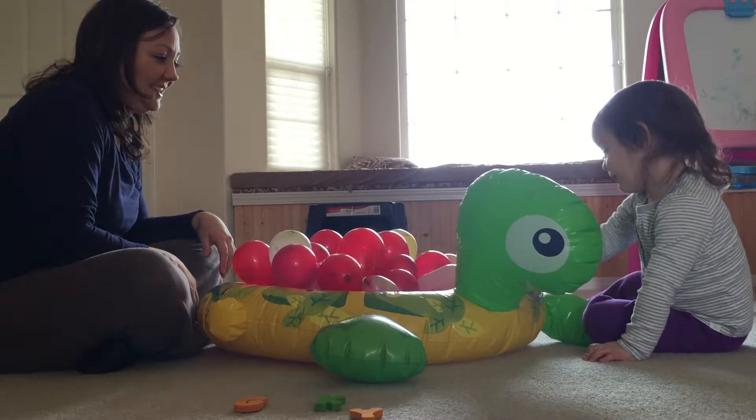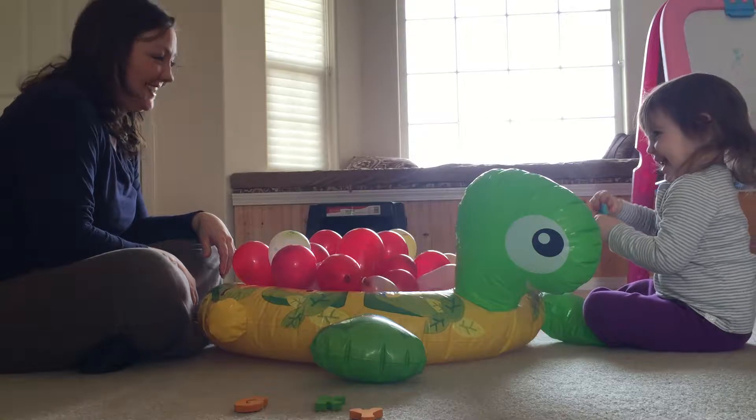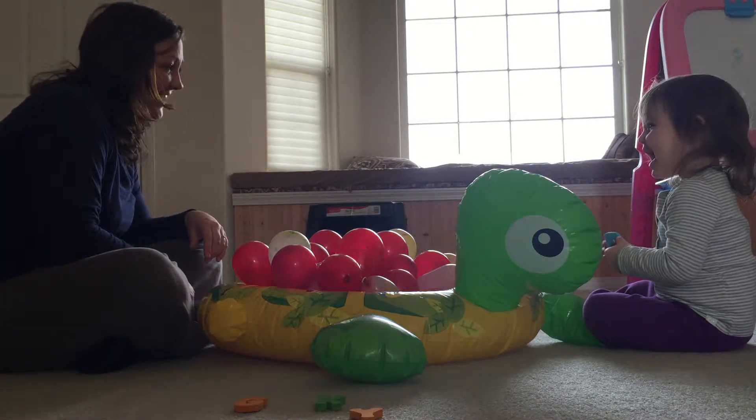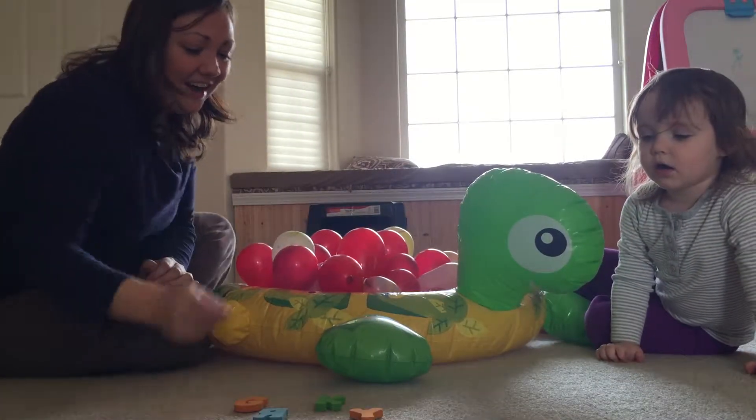Can I find that number? Yeah. What is it? K. No, what is it? Almost. R. R. It looks kind of like a K, huh? There's our R.